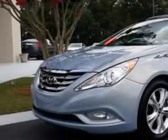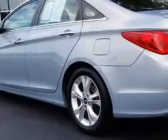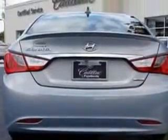You will love this blue 2011 Hyundai Sonata, equipped with a 4-cylinder engine and an automatic transmission. Enjoy an exceptional 35 miles to the gallon on this great car with features like: